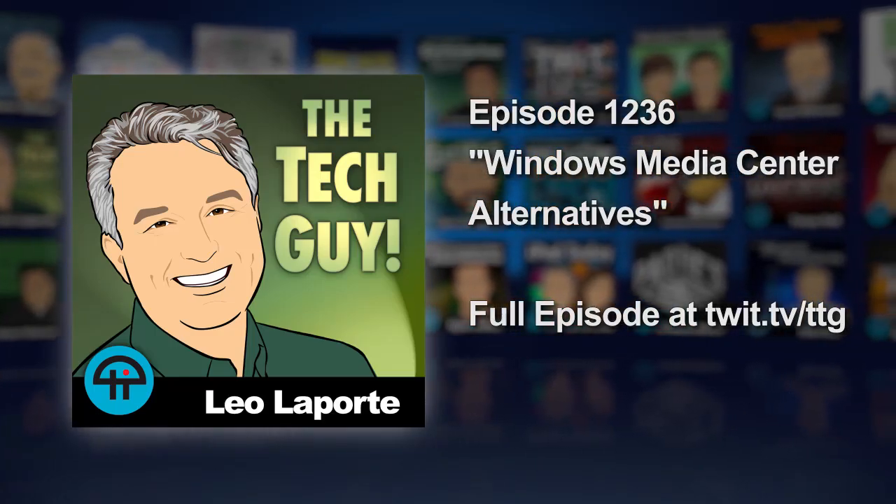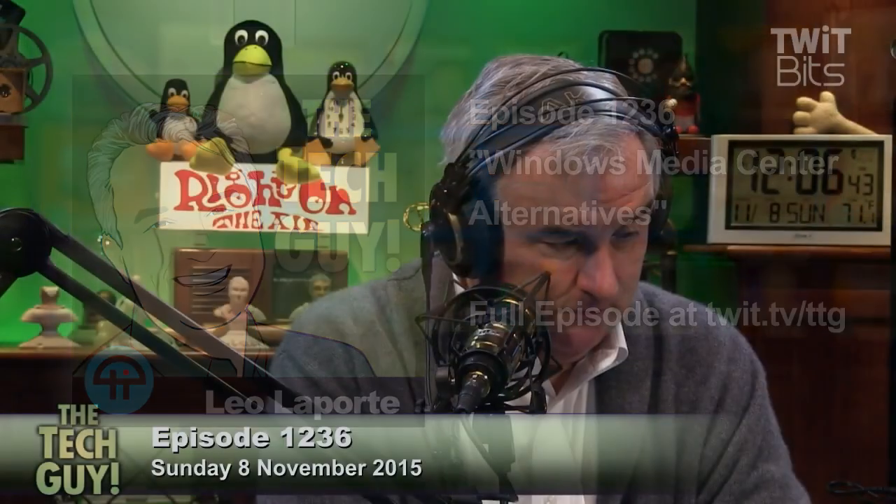Mitch is on the line next from Fontana, California. Hi, Mitch. Hey, Leo. How's it going? I'm doing great. I have a question for you, hopefully you can help me out. Okie dokie.